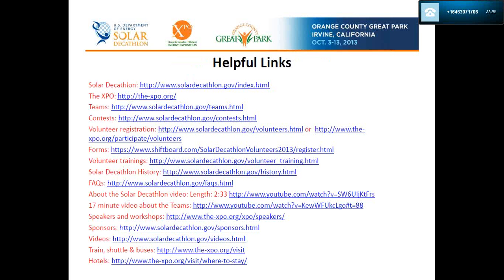Here are some helpful links you are welcome to revisit. On the same link where you found this recording, there should be a PDF of this PowerPoint so you can return to these links at any time. This is also where the two-and-a-half minute and 17-minute films are located. None of it is mandatory — it's purely for your own interest.